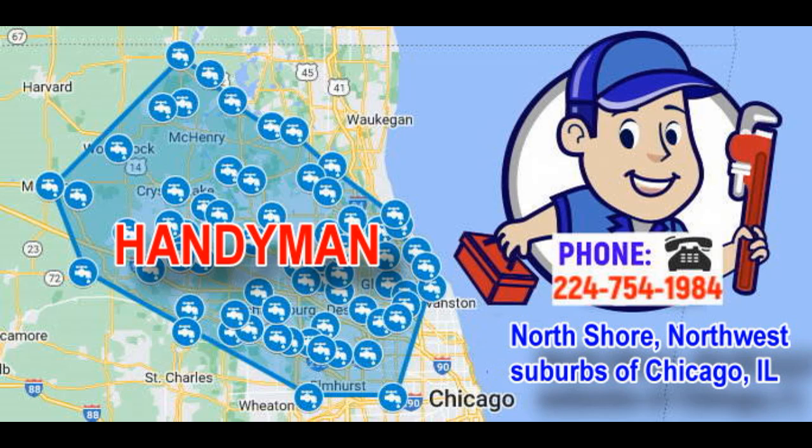14. Shelving Installation: Installs custom or pre-made shelving units in closets, garages, or offices for better organization. 15. Flooring Installation and Repair: Installs or repairs hardwood, laminate, or tile flooring. 16. Minor Roof Repairs: Fixes small leaks, replaces damaged shingles, and clears debris from roof surfaces. 17. TV Mounting: Securely mounts flat-screen TVs to walls and conceals wires for a cleaner look.